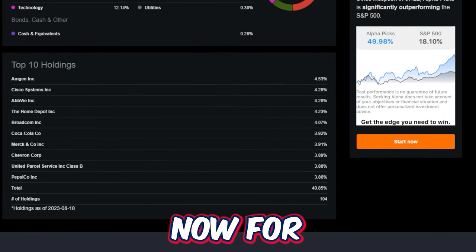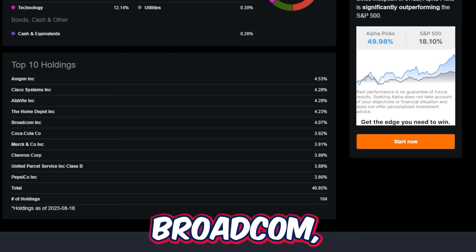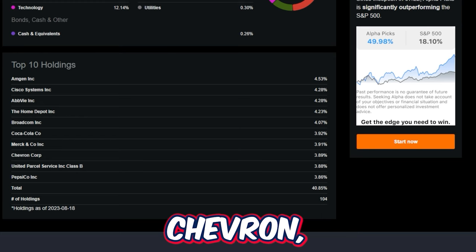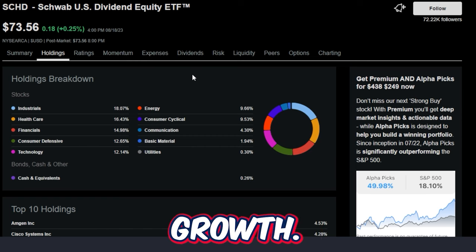The top 10 holdings for SCHD right now are Amgen, Cisco, AbbVie, Home Depot, Broadcom, Coca-Cola, Merck, Chevron, UPS, and Pepsi. All companies within SCHD pay a nice solid dividend, and many of them have some pretty impressive dividend growth.